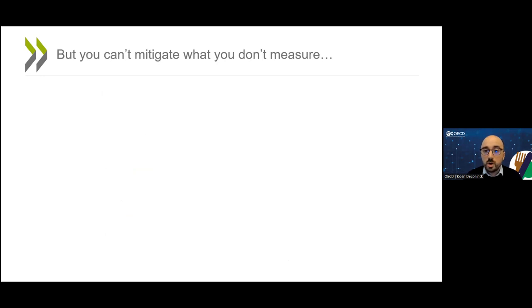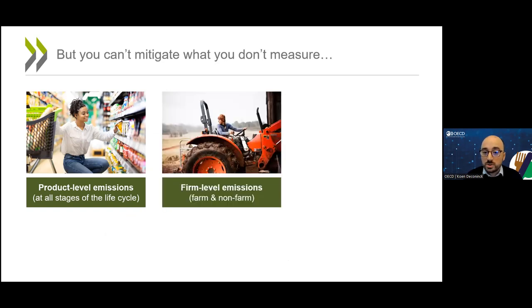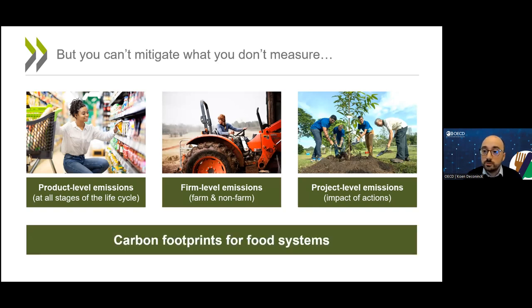Any approach requires good data. We need good information on the carbon footprint at product level at all stages of the life cycle. We need data on firm-level emissions of farms and other companies along the supply chain. And we need good information on the impact of our actions. In other words, what we need are consistent, reliable, transparent carbon footprints for food systems.